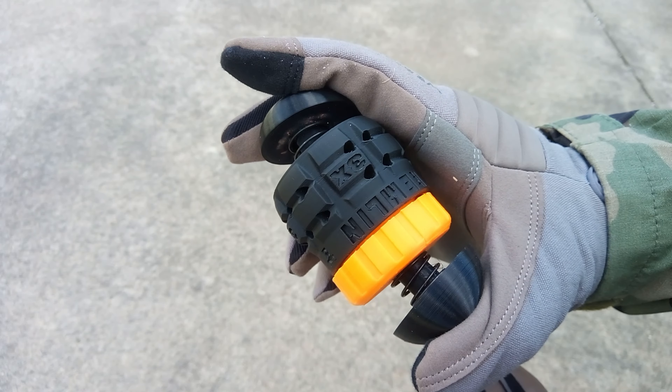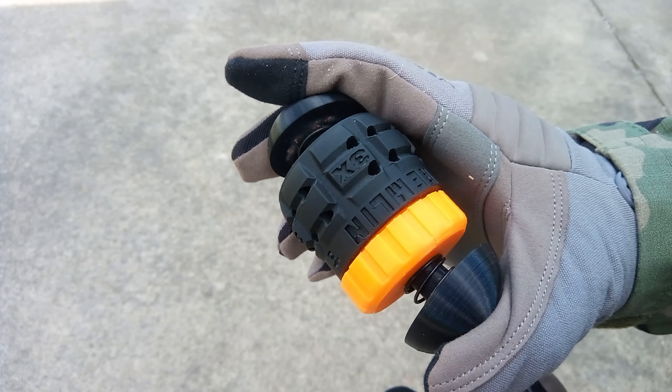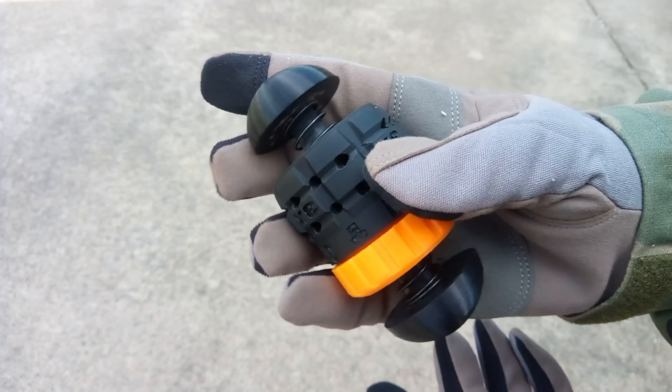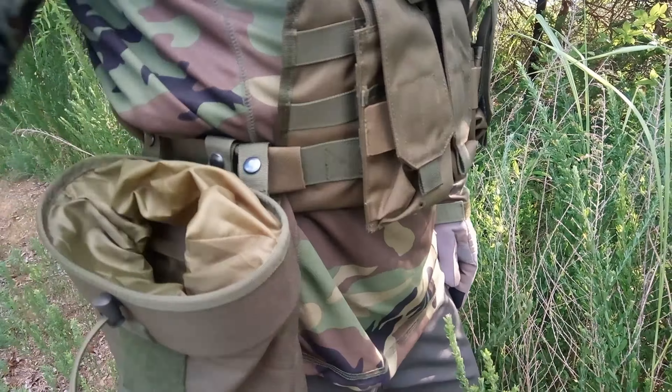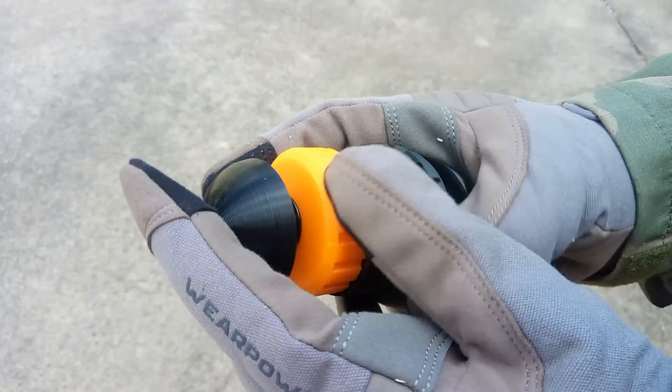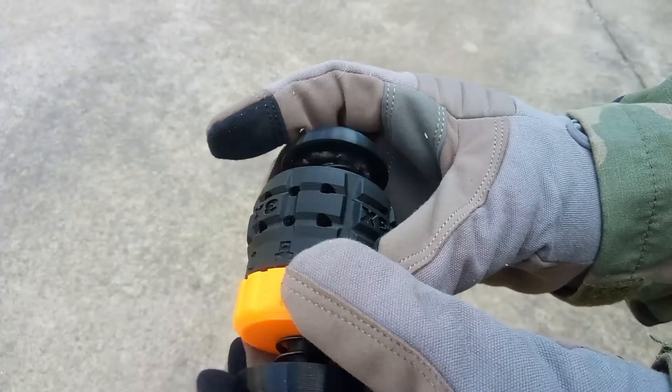Easy to use. Weighing approximately 3 ounces, the Gremlin strikes the perfect balance between throwing weight and portability. Easy to carry into the field and quick to reload during intense battles. The Gremlin is your perfect airsoft battle buddy.